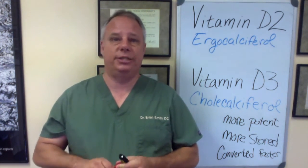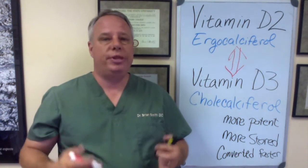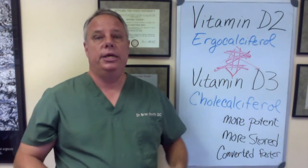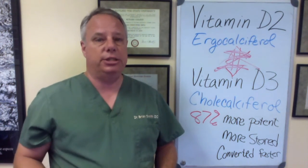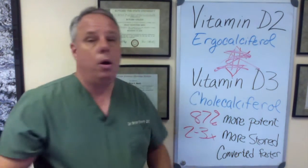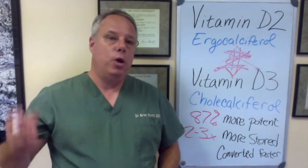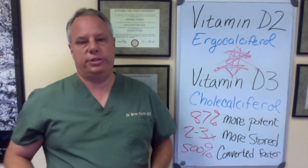Now at one time, experts considered vitamins D2 and D3 equivalent and interchangeable, but that was based on research that was done decades ago. We know now that that's not true. According to the latest research, we know that vitamin D3 is approximately 87 percent more potent in raising and maintaining the vitamin D concentrations in your blood. Vitamin D3 also enables the body to store two to three times more vitamin D than does D2. And regardless of which form you use, remember your body must convert it into a more active form. And we know that vitamin D3 is converted 500 percent faster than vitamin D2.